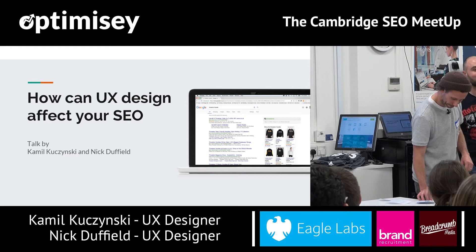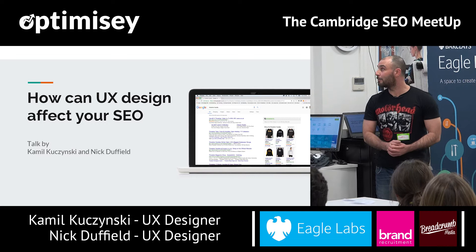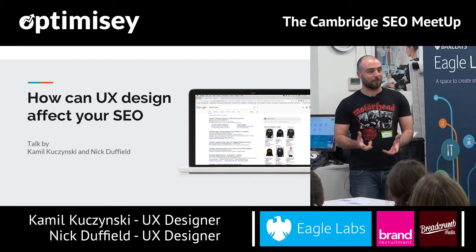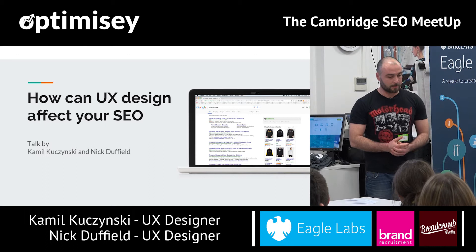Good evening ladies and gentlemen, my name is Camille, I'm an experienced designer at Cambridge English. I work on digital tools, helping to build digital tools for learners and teachers. My background, same as Nick's, is in graphic design — I've been doing this for a decade now, working on both printed and digital media. How I transitioned to experience design — or maybe the better question is why — is because of a situation I'm about to tell you.